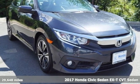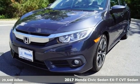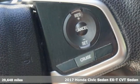Here's a 2017 Honda Civic Sedan. Get more mileage out of every drive with this Civic, and it comes with all the amenities you need.